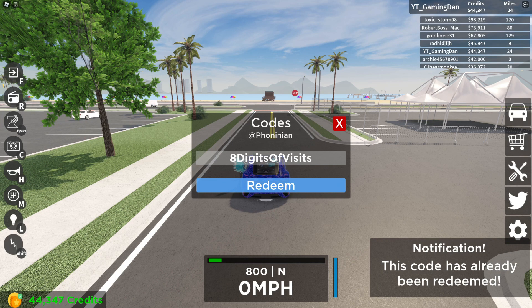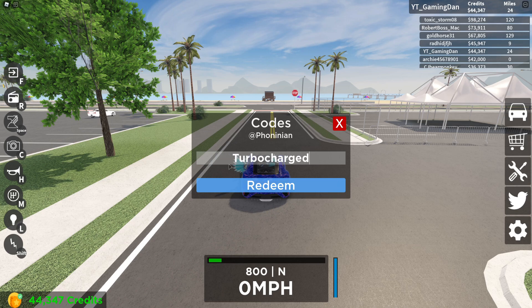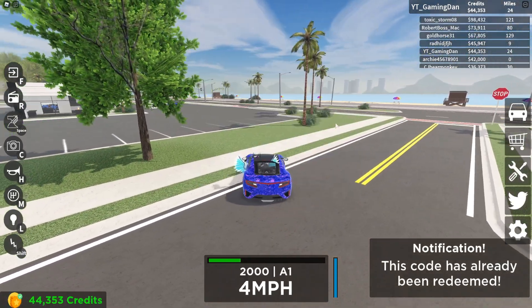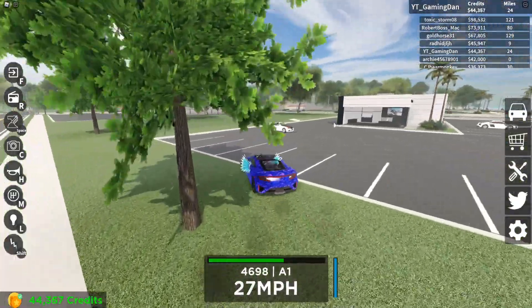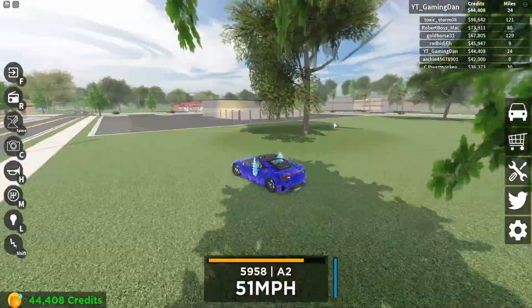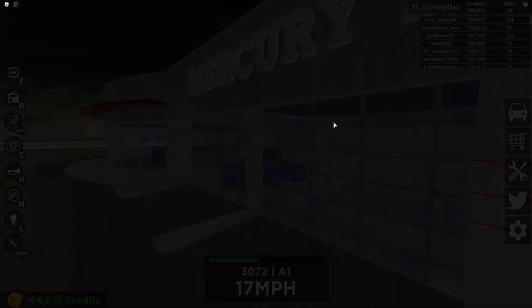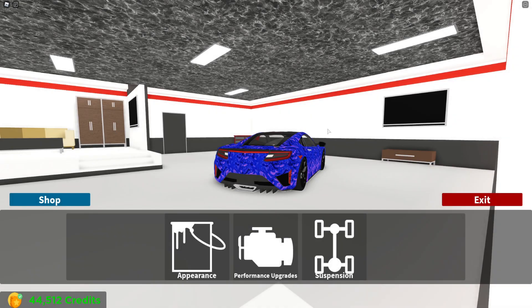And finally guys, we have the code "turbocharged" — go ahead and redeem that one. As you can see, that code has already been redeemed. And yeah guys, that's all the working codes right now in Vehicle Legends. But guys, do not go — we have tons more stuff later on in this video.